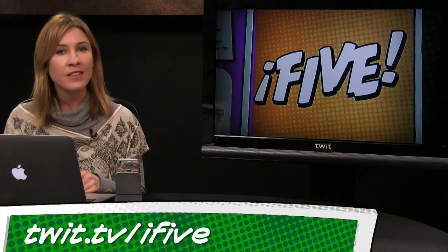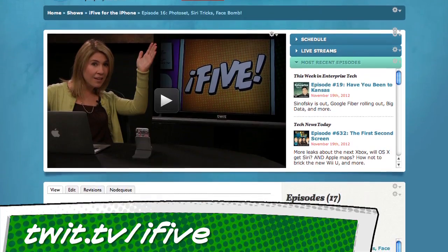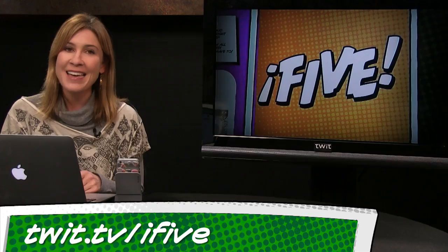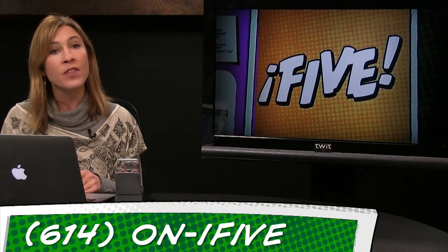And that's a wrap for this episode of i5 for the iPhone. If you'd like to auto-download this show every week, just hit the subscribe button at twit.tv/i5 — that's also where you'll find all our app and story links. If you know somebody who got a new iPhone for the holidays, let them know about our show. Email us feedback at i5@twit.tv, leave us a voicemail at 614-ON-i5, or send us a video with an app review of your own. We're taking next week off for a little end-of-2012 R&R, so I will see you all next year, in 2013, in two weeks.